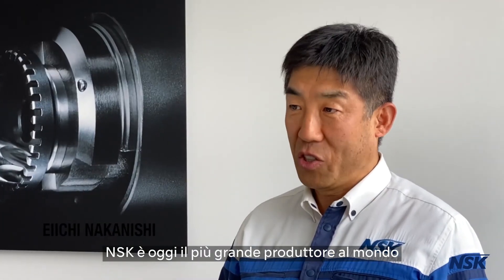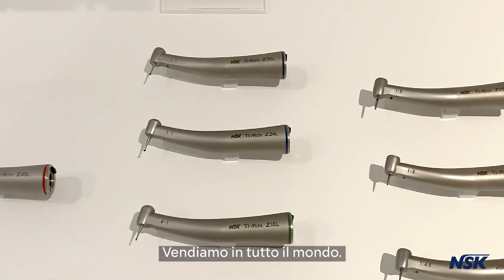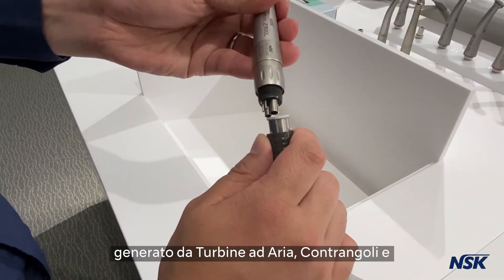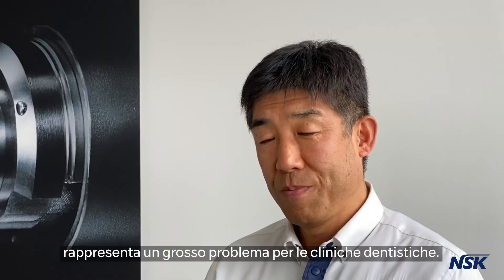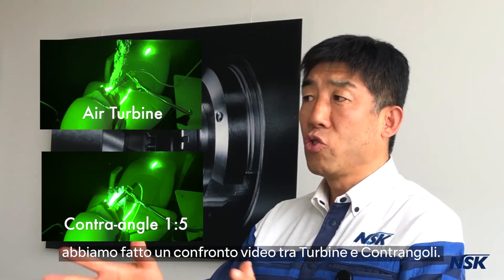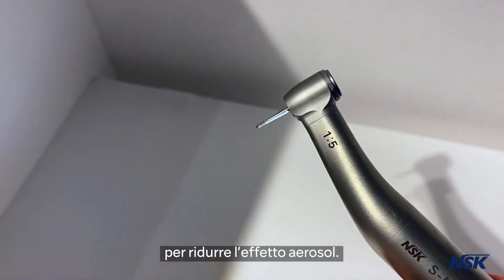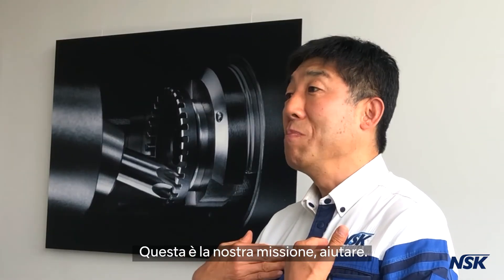NSK is now the largest dental rotary instrument manufacturer in the world, and we are supplying to all over the world. This time, COVID-19 is affecting dentistry dramatically, especially aerosol generated by the air turbine, contra-angle, and ultrasonic scaler, which is a big issue for dental clinicians. That's why we are making a comparison between turbine and contra-angle so NSK can provide the best solution to reduce aerosol, so the dentist can go back to work. That is our mission — to help.